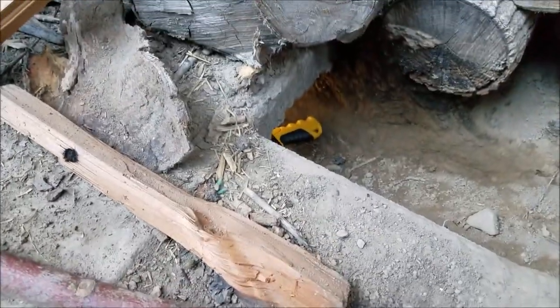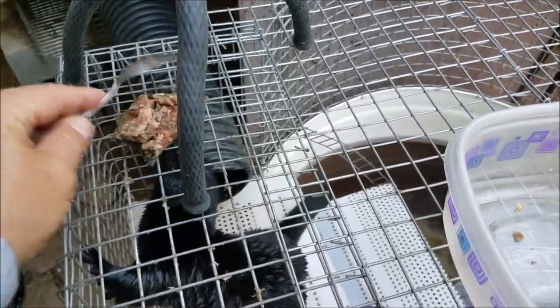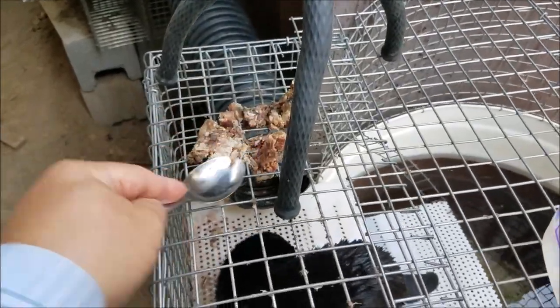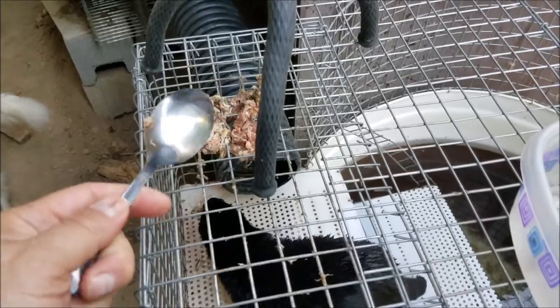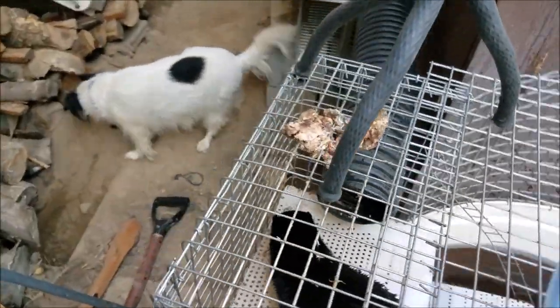I'm going to go get the shovel. I've got a stick right there to pack it in so it's not just loose. It's time for Ita's dinner, so I'm going to feed her. Here you go — yum yum yum. She likes her ground food, ground meat.